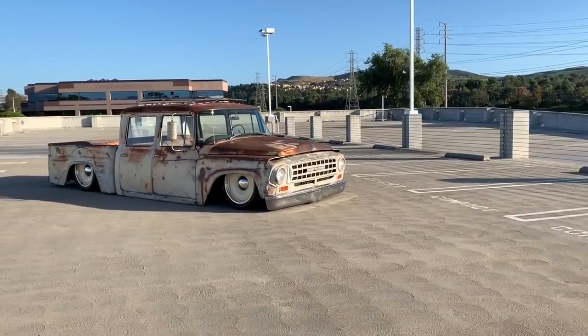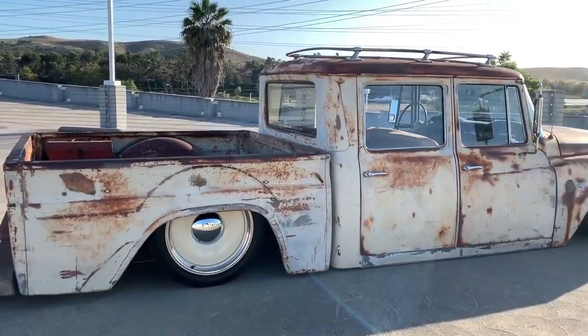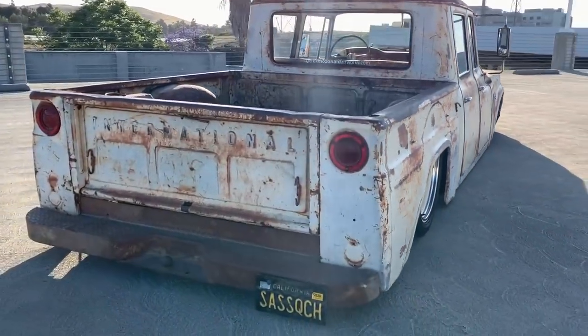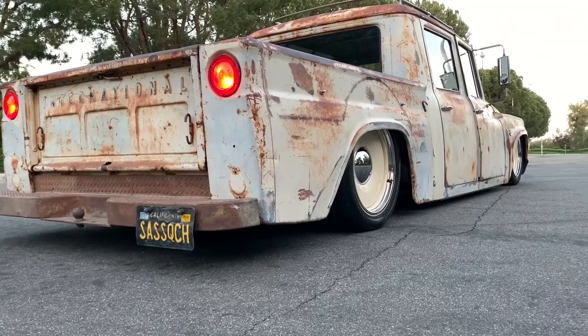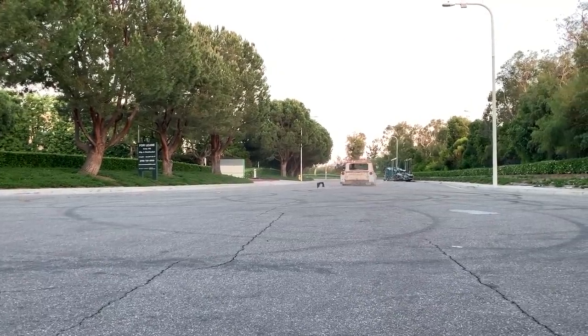It's a family car — we have three kids, so we're always going everywhere together. This is the perfect family car. All three kids fit in the back seat. We can go up to Big Bear, we can go to the mountains, we can go camping in the desert. It gets 19 miles a gallon, so it's pretty good all the way around.